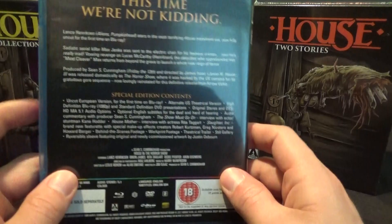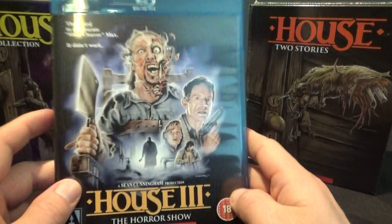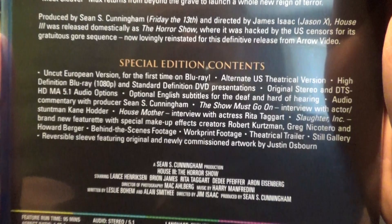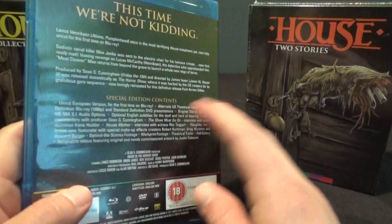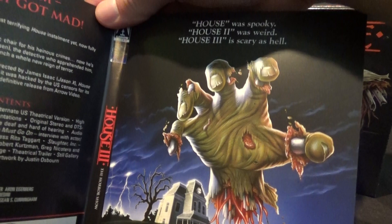I'm sure they would have included it if they could get the rights. In the US, The Horror Show is available on Blu-ray, so if you pick up just the House 2-disc set you can still get it separately. However, the US release doesn't include the uncut European version — so that's another reason why you probably want to get this set. I'm sure you want that uncut version. Very cool. Very excited to sit down and watch this for the first time. You've got the Blu-ray and the DVD. 'House was spooky. House 2 was weird. House 3 is scary as hell. This time, we're not kidding.' So there's the third House movie — it isn't really the third House movie, but it kind of is.